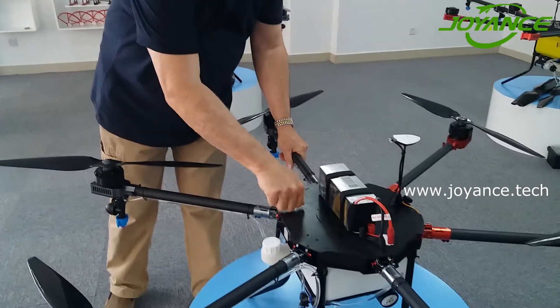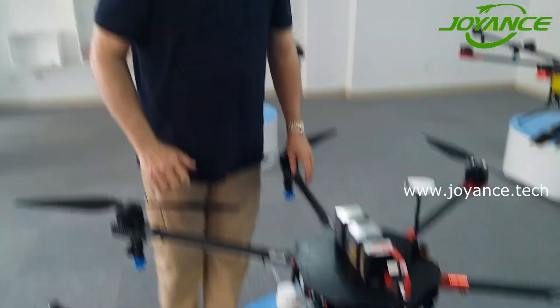Very easy, very simple, very robust, tough, strong aircraft. Thank you, Jo-Ann's.